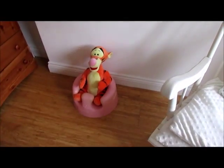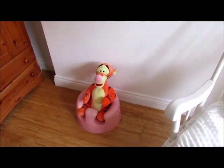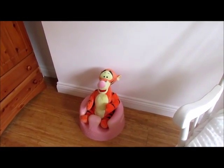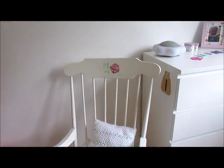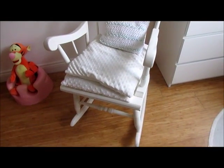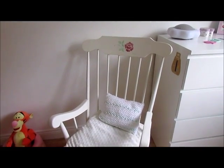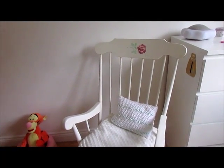Back down here we've got her Bumbo seat — I need to put that in storage actually because she's outgrown it. I've just got Tigger sitting in there at the moment. And we still have our rocking chair, which I'm thankful to say, now that she's almost 18 months, doesn't get used in the night anymore — just for story time.